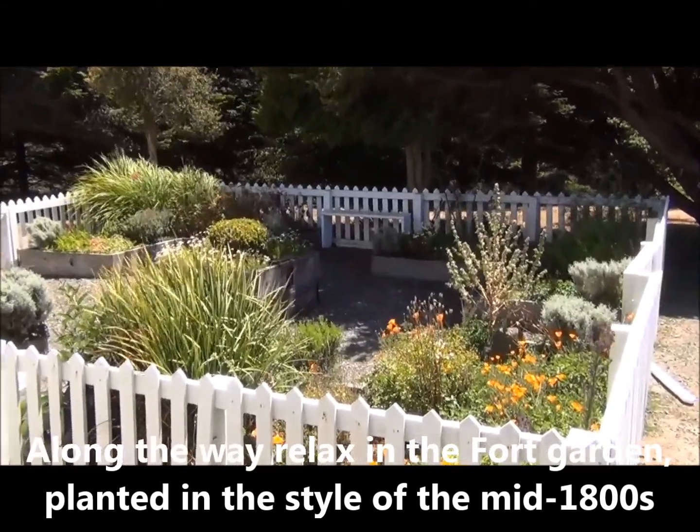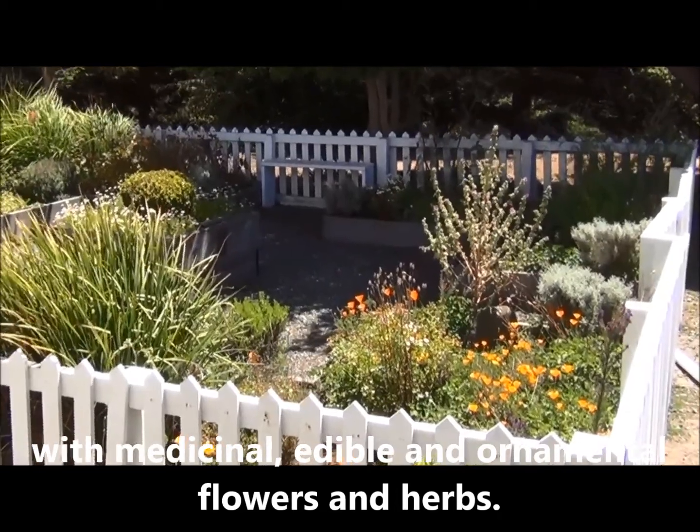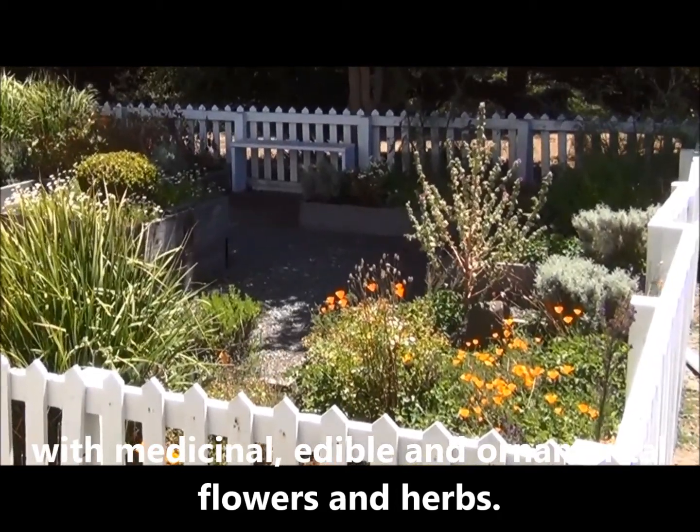Along the way, relax in the fort garden, planted in the style of the mid-1800s, with medical, edible, and ornamental flowers and herbs.